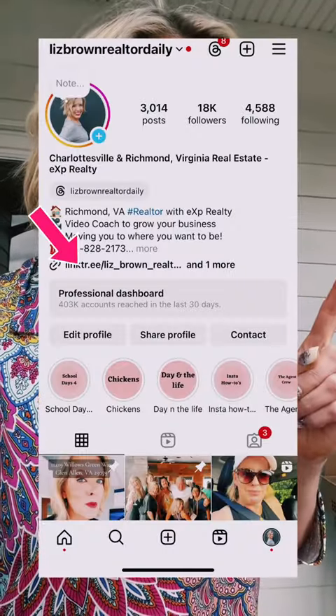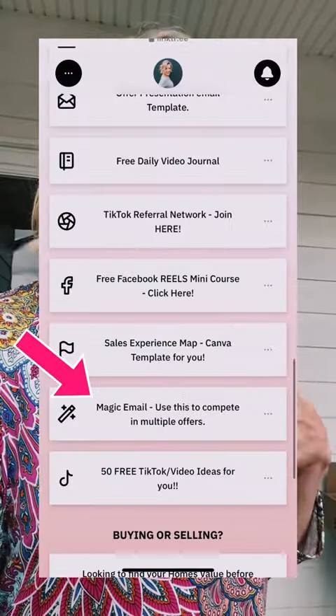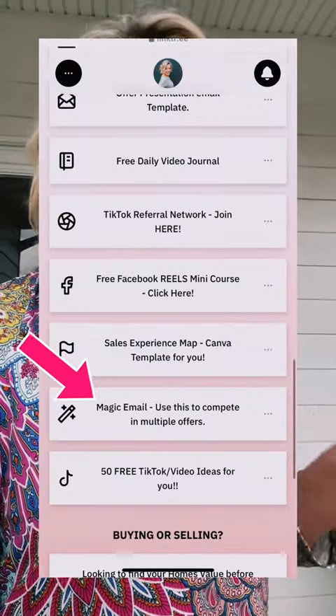If you'd like it, look here and then look right here, and/or comment 'magic' and I can get it to you another way, but we actually have to follow each other and you actually have to have an account that's not private.